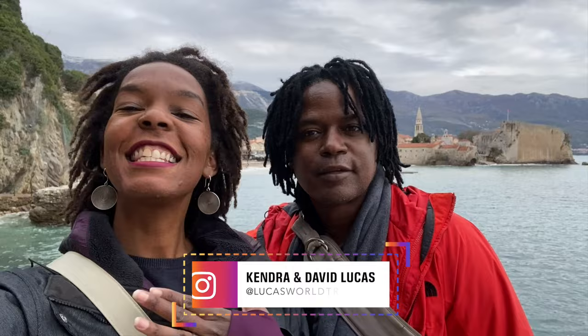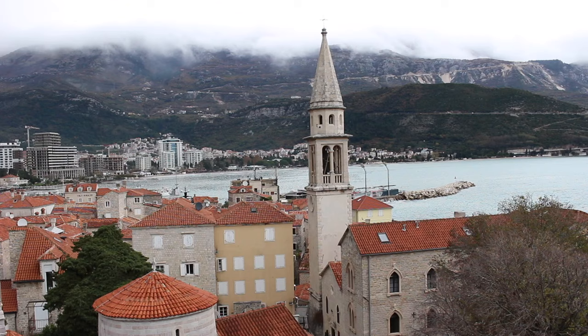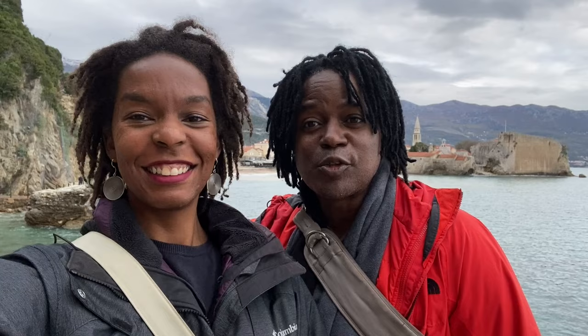Hey world travelers, it's Kendra and David here with Lucas World Travel, and in this episode we're taking you to Budva, Montenegro. We're here in December, but nonetheless it is gorgeous — so when you come in high season in the summer you're going to love the views. We see many people traveling to these places even in the off season and enjoying them. The places aren't busy and you can see everything, so don't let the weather or off season turn you off.